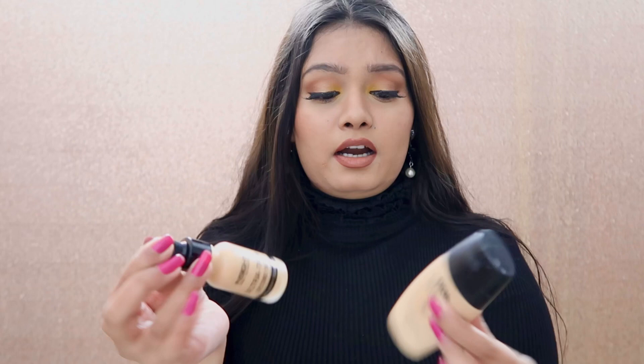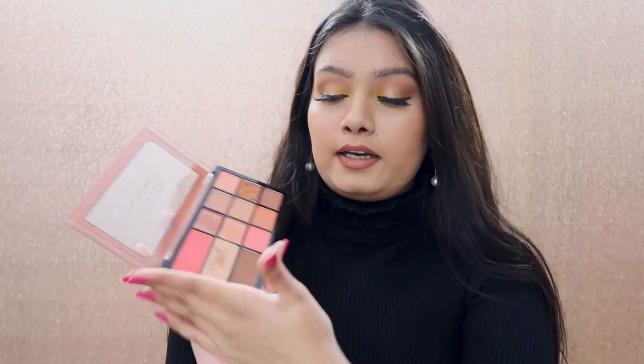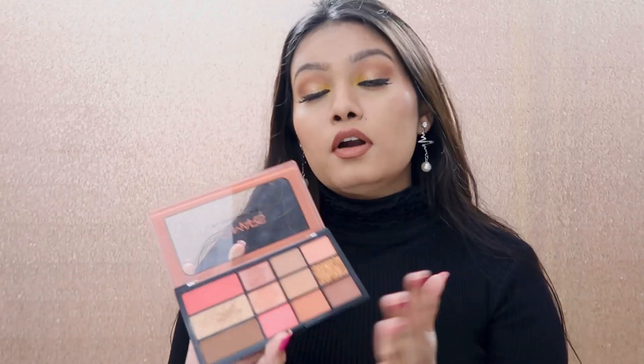This one is dewy, this one is mattifying. The price point is not that expensive — it's under 200, and a smaller version is around 200. I beg of you to buy this palette — it's so good that I did my contouring, blush, and even my eyes with it. The yellow color is not from this palette, but I did my whole face with this one palette. It has blush, highlighter, contour, and all the eyeshadows.